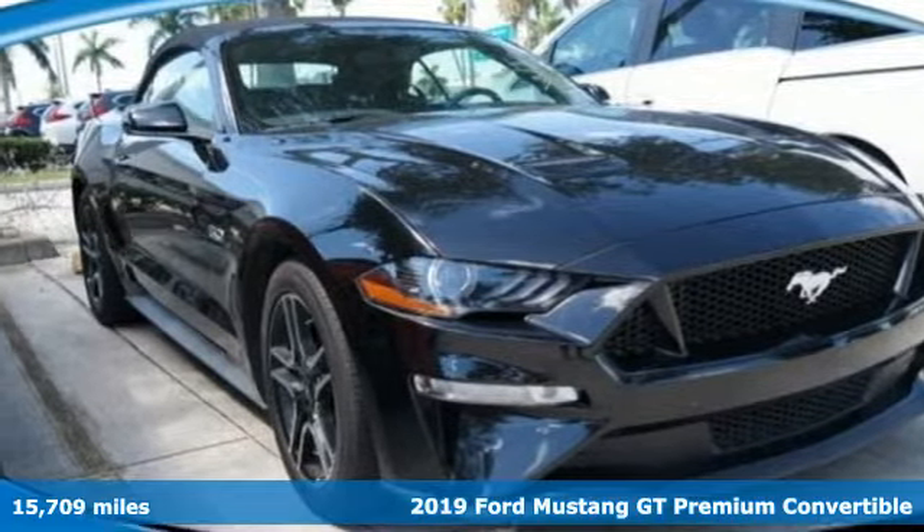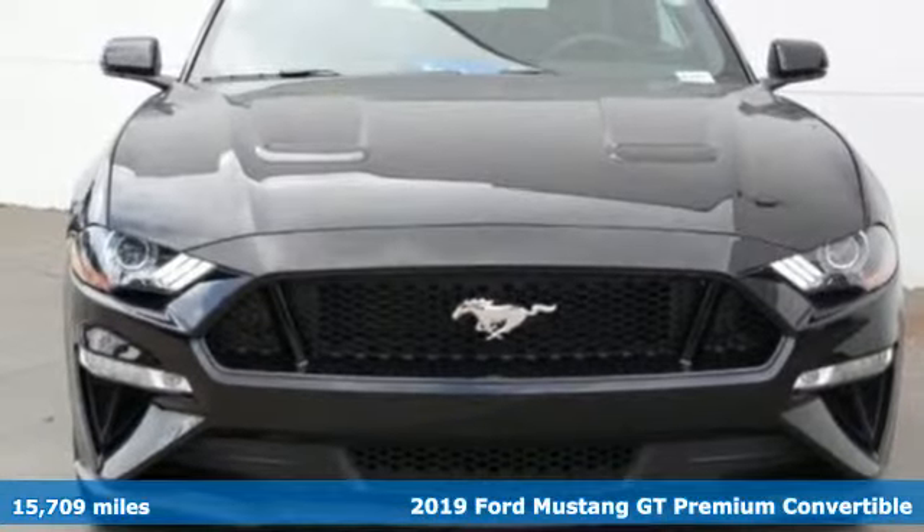It's a 2019 Ford Mustang. Ford is America's best-selling vehicle brand.